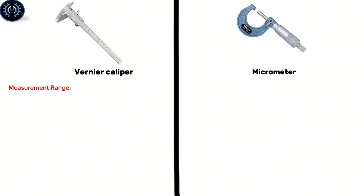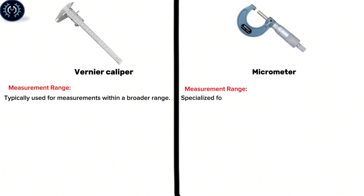Measurement Range: The vernier caliper is typically used for measurements within a broader range, while the micrometer is specialized for precise measurements within a narrow range.